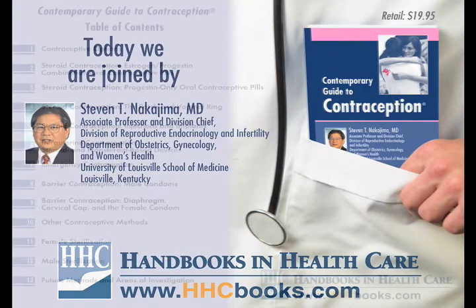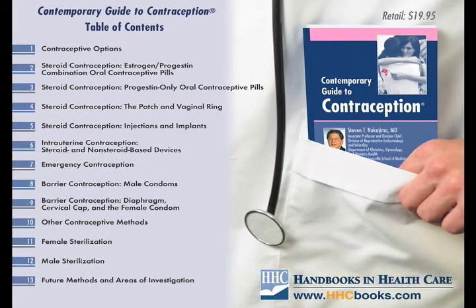The field of steroid contraception continues to change with the addition of new extended-dose oral contraceptive pills and the release of some additional generic products. The advantage of shortening the steroid-free interval in oral contraceptives from seven to four days is to decrease the number of days of menstrual bleeding and to improve on the contraceptive efficacy of the pill.